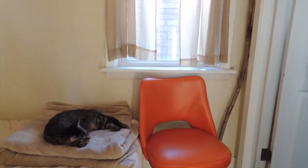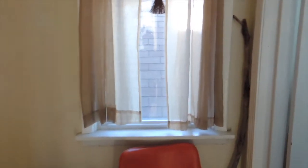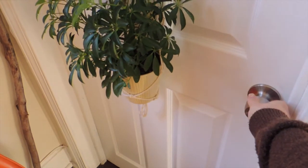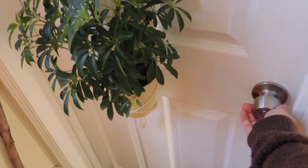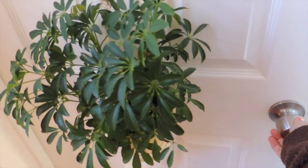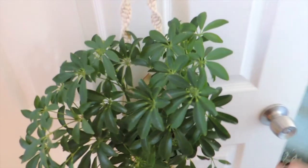Hi y'all! Today I wanted to give a little show and tell of my art studio. Now this studio used to be my bedroom walk-in closet, but in Chicago we're lucky if we get any sort of extra space, so I decided to transform it into my now art studio.